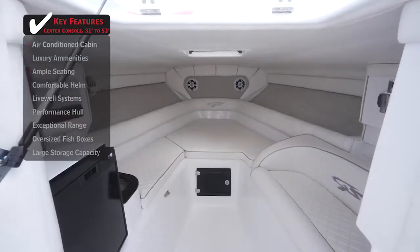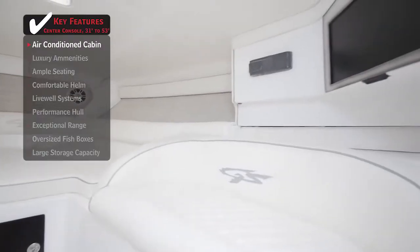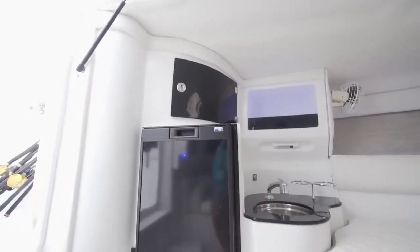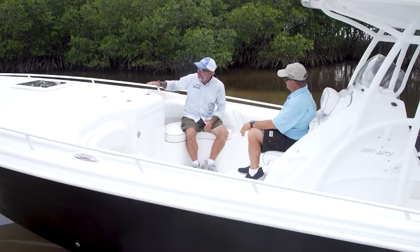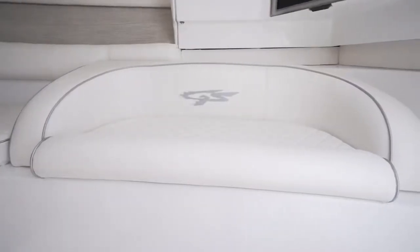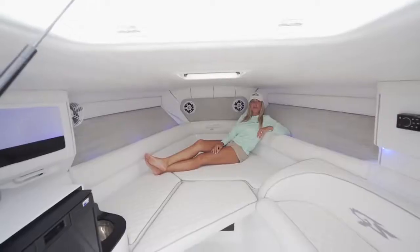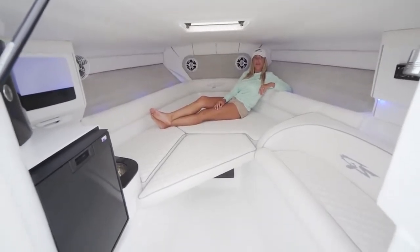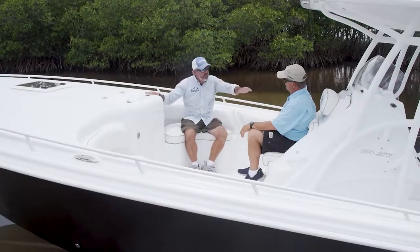Down below in the cabin, you'd never camp in something better. The bed's in there, the TV, the fridge, the microwave, and most importantly, the air conditioning. There's a unique design with a small couch-type area on the starboard side and an angular, large bunk big enough for two adults. Drop in a filler piece and the entire cabin becomes one big bunk.